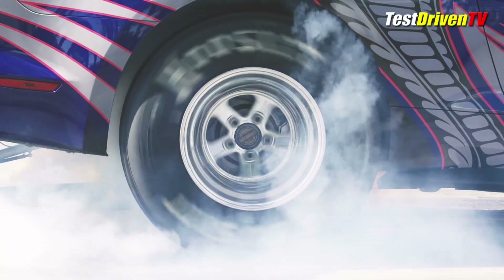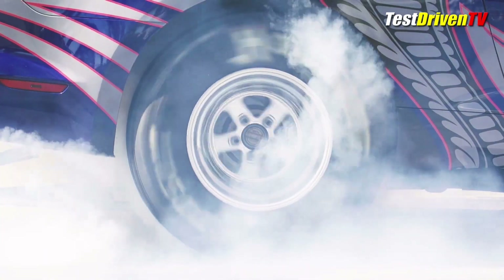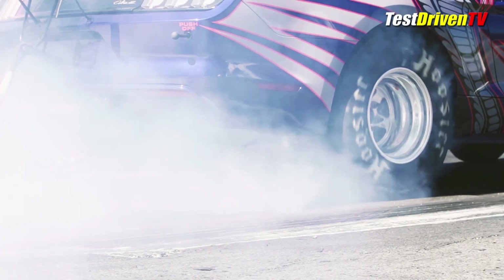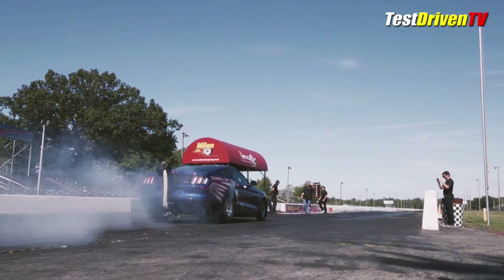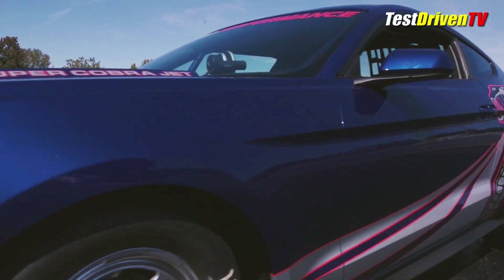Making the Cobra Jet special is its factory-backed engineering and build, which Ford says includes 75% production parts content. And with most of its parts available in the Ford Performance catalog, most people can build their own cars based on many of its bits.